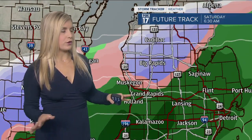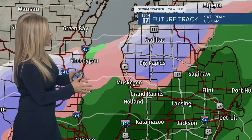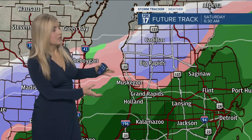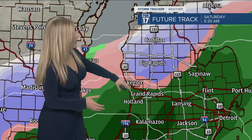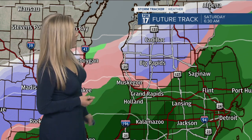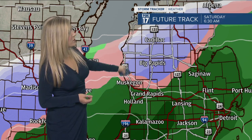It's those upper northern counties that have winter storm warnings and advisories that'll start transitioning over to snow. So we're going to try to break down Saturday as best we can. Here's 6:30 — notice I-96 and southward have that transition zone, and then snow as you travel northward.